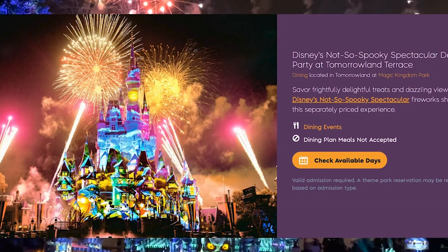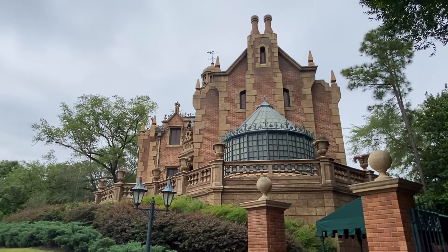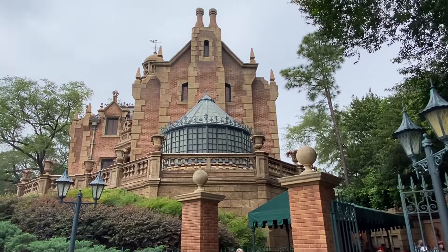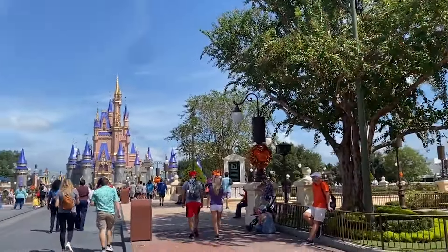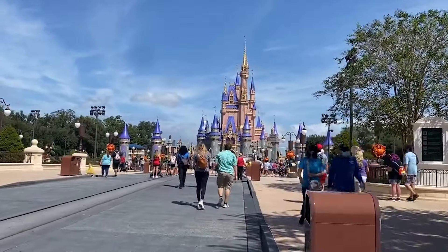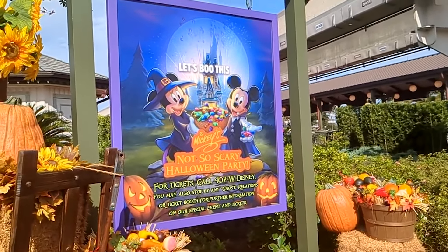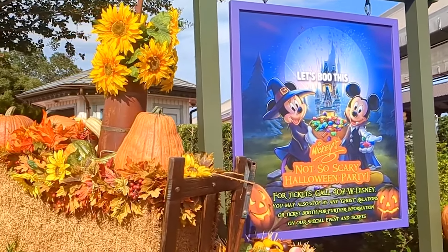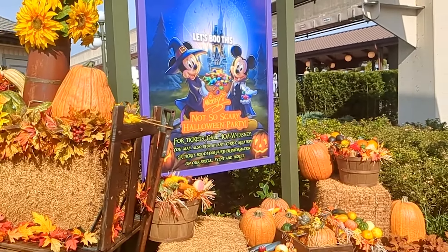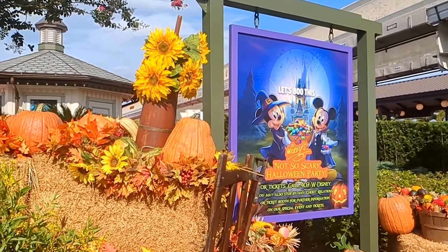Don't forget there are specialty Magic Photo opportunities throughout the event, so if you've added Photo Pass to your package, take advantage of it during the party. That wraps up the tips and tricks for Mickey's Not-So-Scary Halloween Party. If you need more help planning your Disney World trip, visit theparkprodigy.com. As a thank you for watching to the end, use promo code MAGIC50 to save an extra $50 off a Disney World vacation package.